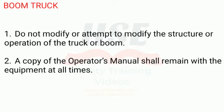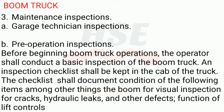Boom Truck. 1. Do not modify or attempt to modify the structure or operation of the truck or boom. 2. A copy of the operator's manual shall remain with the equipment at all times. 3. Maintenance inspections include: a. Garage technician inspections. b. Pre-operation inspections. Before beginning boom truck operations, the operator shall conduct a basic inspection of the boom truck. An inspection checklist shall be kept in the cab of the truck.